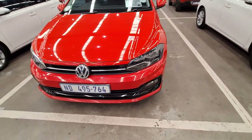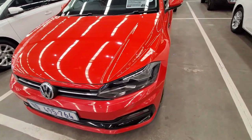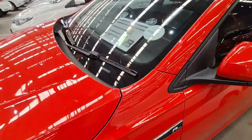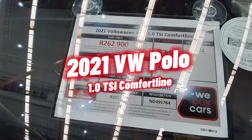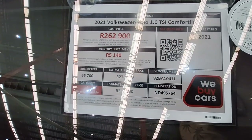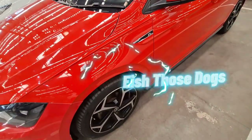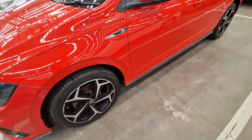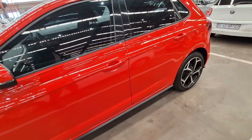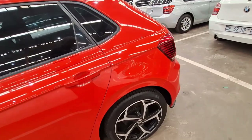Moving on to our last vehicle for the day — we started with a red car and we are ending with another red car. Currently at WeBuyCars Southgate, this is the most expensive VW Polo. It is a 2021 Polo 1.0 TSI Comfortline — Category A, 66,000 kilometers, and a current selling price of R262,900. Having gone through the Declara report, there are no issues listed on this vehicle. This side is very neat — I really like that red color, it makes the vehicle look quite unique.